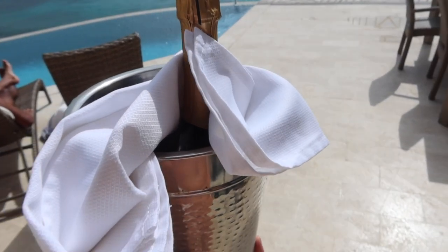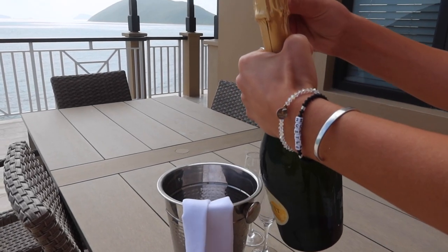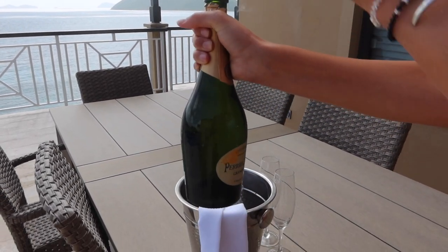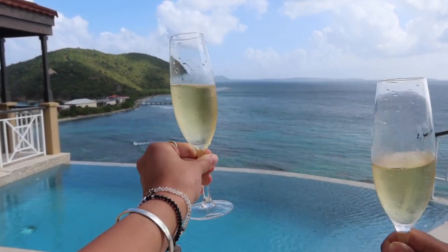Good morning, everyone. We are celebrating our last day with some champagne overlooking the view for our last morning here in the BVI. We had our COVID test this morning to head back to the US via Puerto Rico, and we got our results in maybe 30 minutes — very easy and straightforward. Thank you so much for watching. If you have any questions about visiting the BVI, let me know in the comments. We had an amazing time. I love how natural and untouched the islands are. I definitely get that feeling of paradise here, and I honestly cannot wait to be back. See you guys in the next video!